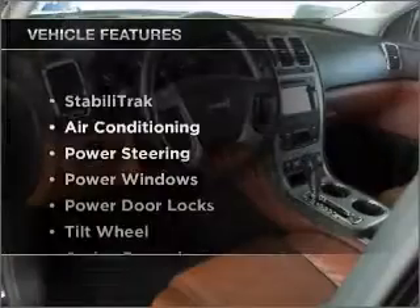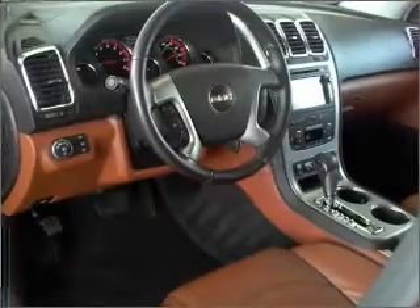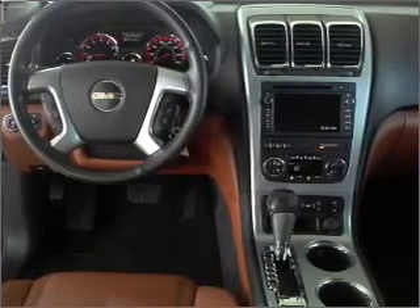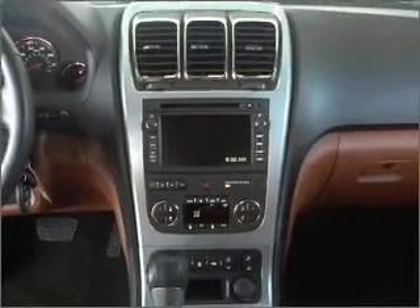And with these notable features, you won't want to miss out on the opportunity to own this amazing ride: air conditioning, power door locks, power windows, power steering, cruise control, AM-FM stereo, and an adjustable tilt steering wheel. Our website offers more information on all of our vehicles.